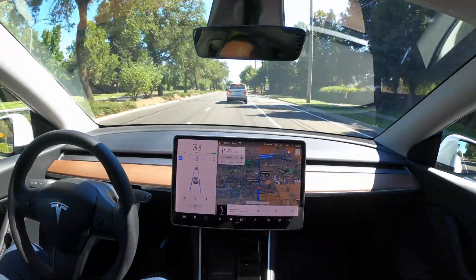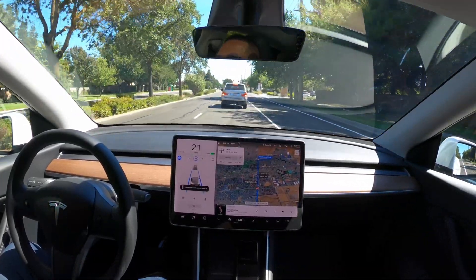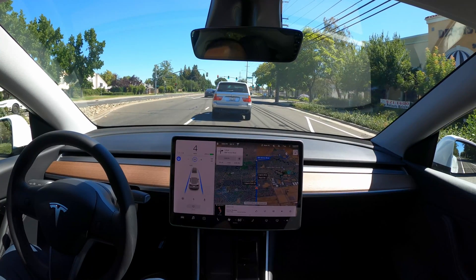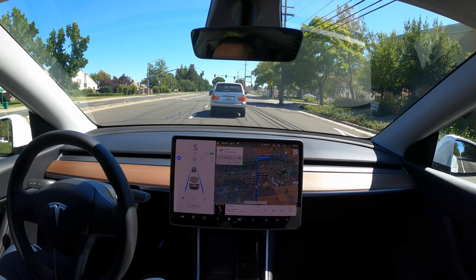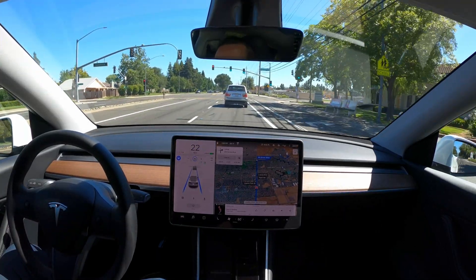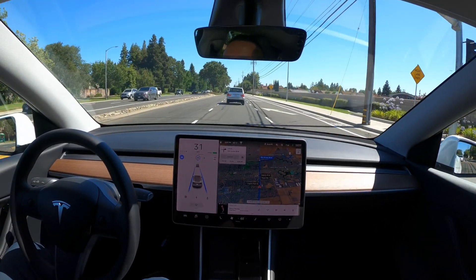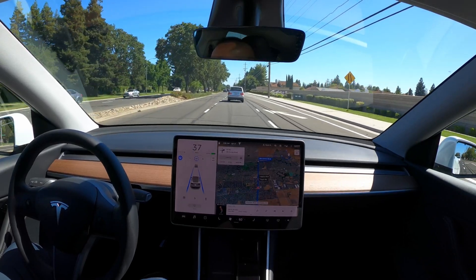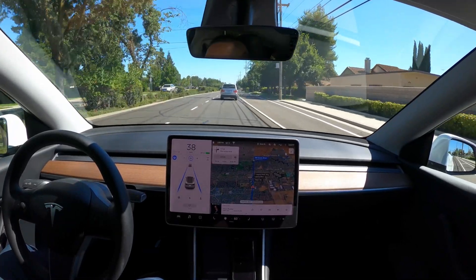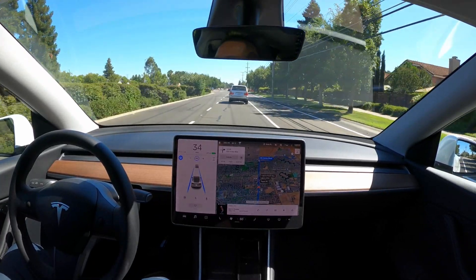On the freeway, I'm like 99% on autopilot. In the city, not so much, but with this newer feature I'm probably going to use it a lot more often. Green light — no confirmation needed and the car just picks up and goes. I do have to touch the steering wheel every once in a while. I think Karma AI has a camera that looks at your eyes to make sure you're paying attention, so you don't have to touch the steering wheel. Hopefully Tesla does something like that in the future.